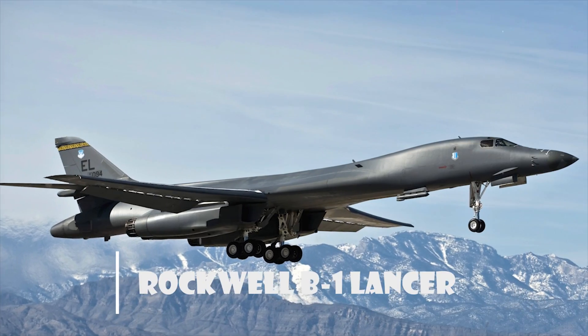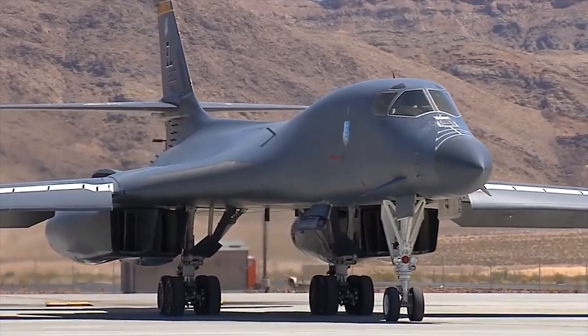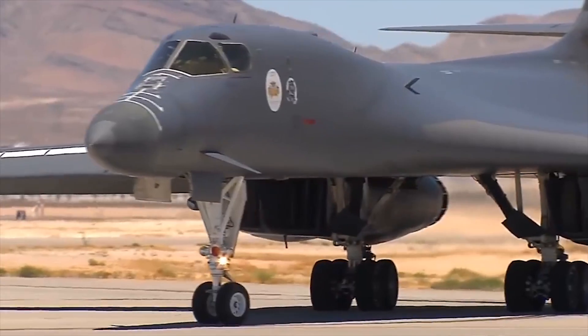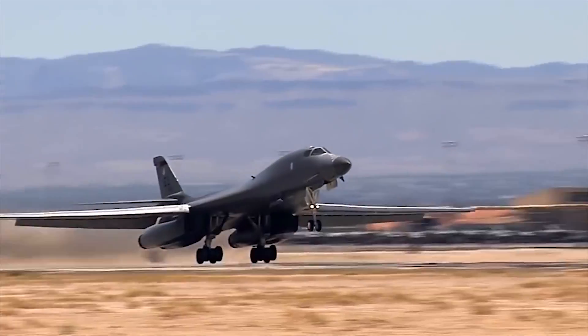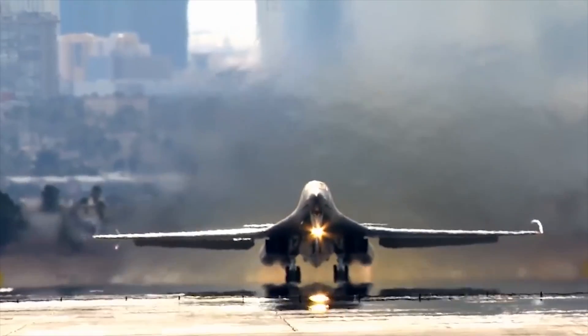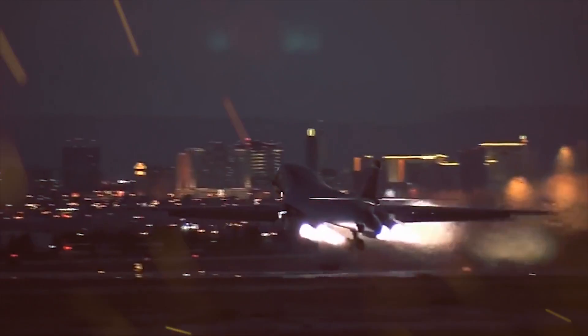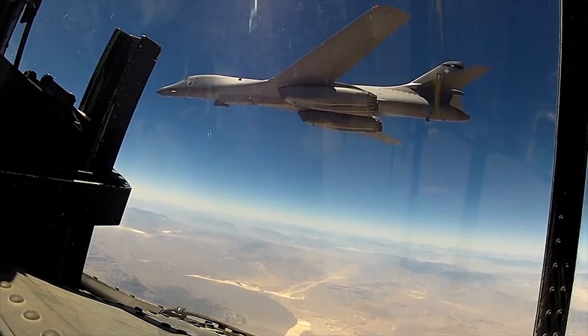Rockwell B-1 Lancer. The B-1 Lancer is a swing-wing bomber intended for high-speed, low-altitude penetration missions. Its first flight was in December 1974, but by June 1977 the program was cancelled. In October 1981, President Ronald Reagan revived the program as the B-1B.